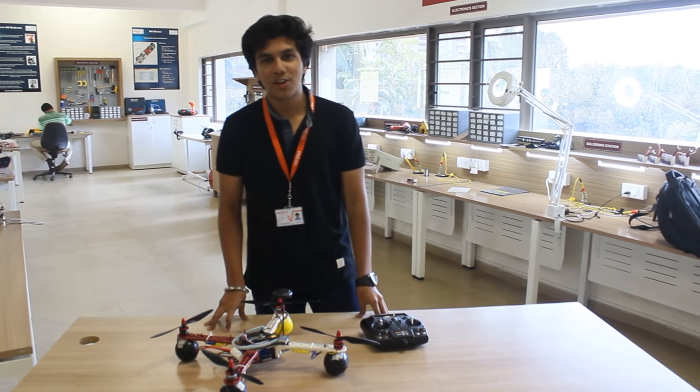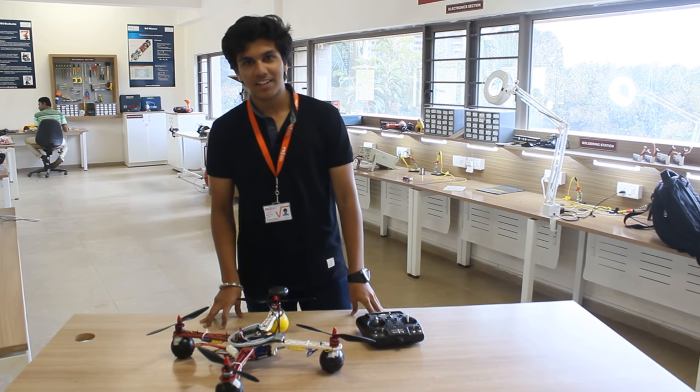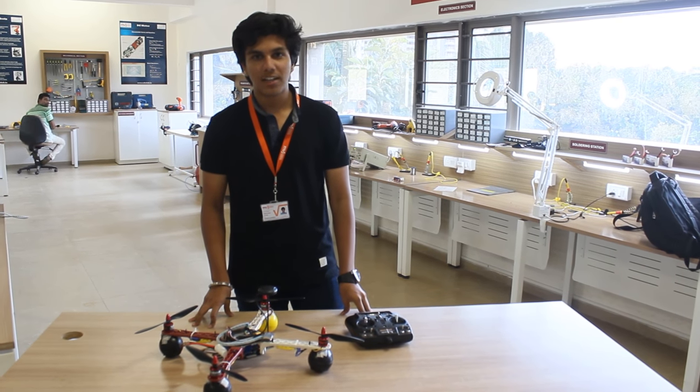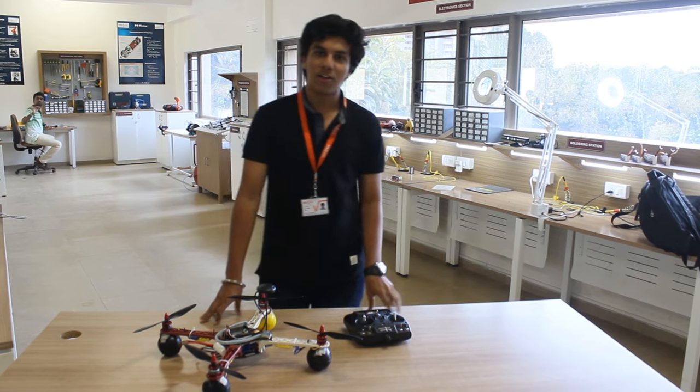My name is Brijesh and I am from University College, and I am first in mechanical engineering. Today I am starting a RoboLab which is set up by RoboLab Technology in my college.